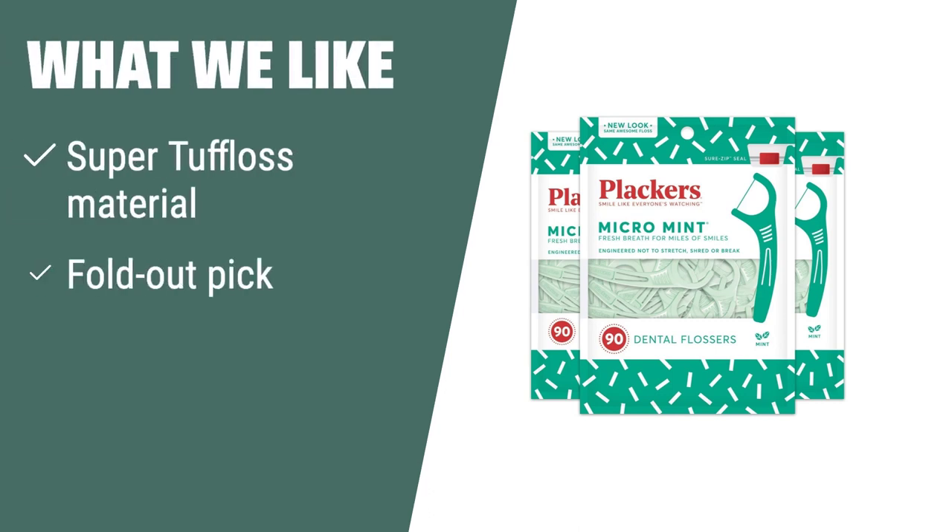What we like: If you like convenience and durability, Plackers Micro Mint Dental Floss Picks is the ideal choice for you. The super-tough floss material and fold-out pick provide convenience and durability, while the delicious mint flavor leaves your smile feeling fresh and clean. Perfect for those who are always on the go and need a reliable dental pick.